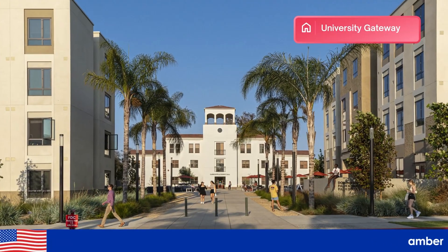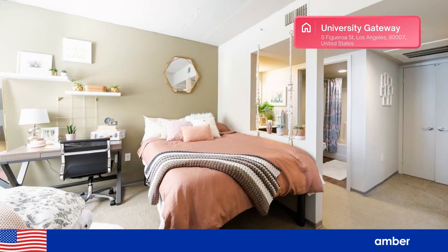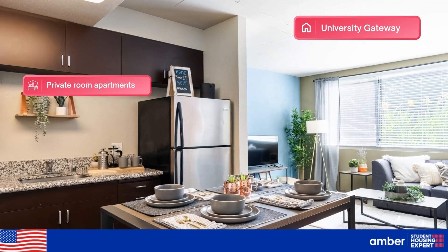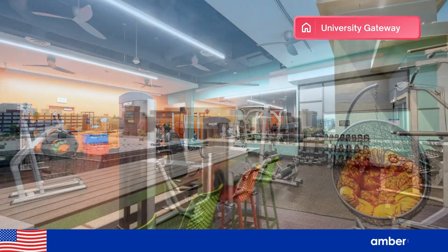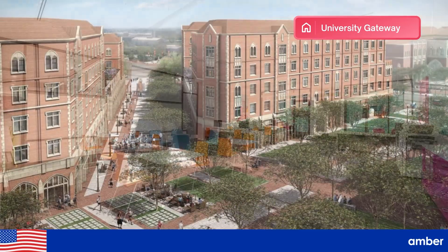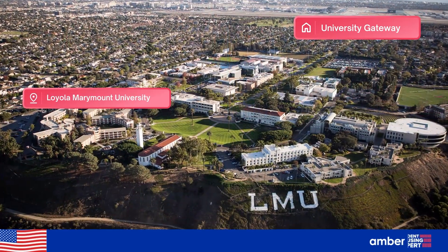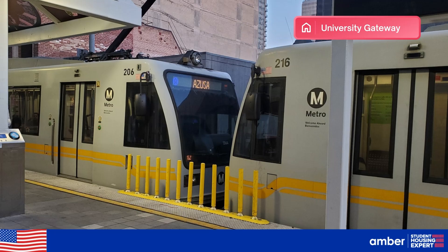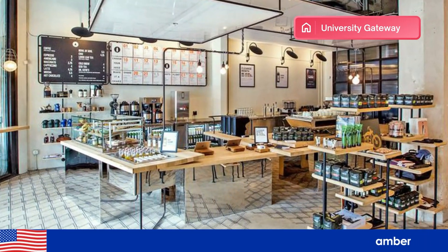University Gateway, Los Angeles. This student apartment offers fully furnished, spacious private room apartments with complimentary Wi-Fi and modern kitchens. It features a wide range of amenities such as a state-of-the-art fitness center, rooftop sun deck, and individual study areas. It's just a short walk from the University of Southern California and Loyola Marymount University, making it perfect for students who want convenience. Plus, with nearby public transport options and local cafes, you'll have everything you need right at your doorstep.